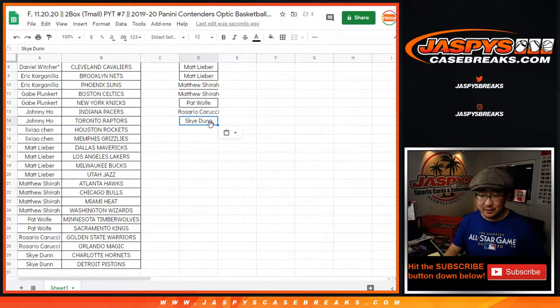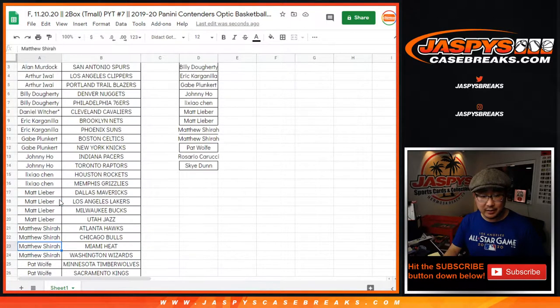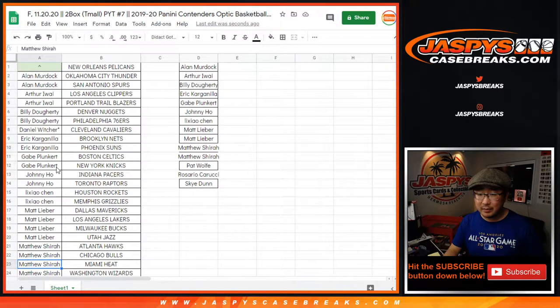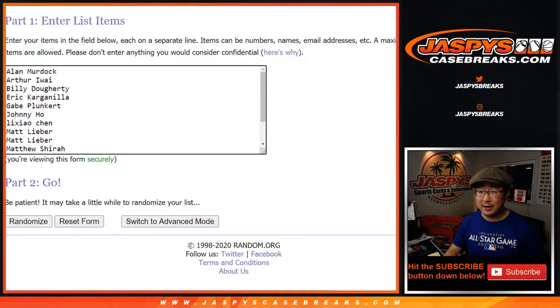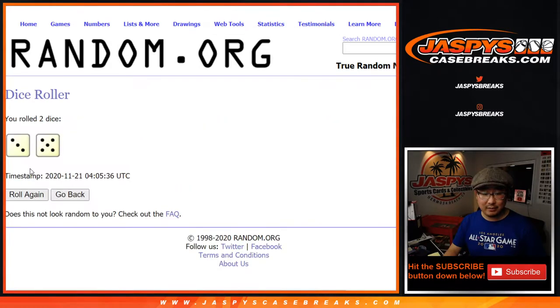Just spot checking here — Sky, Rosario, Pat. Other than Matt: Johnny, Gabe, Eric, Billy, Arthur. All right, let's copy all those names here, put it right here, let's roll it and randomize it.